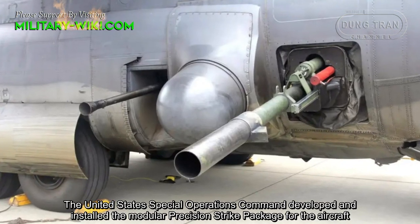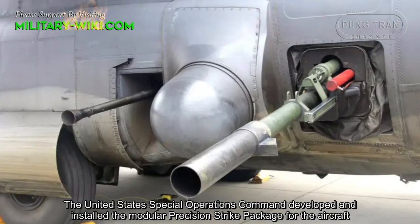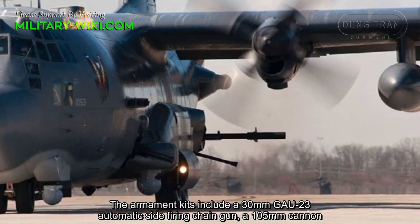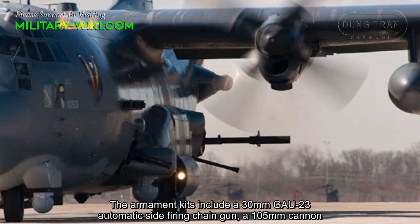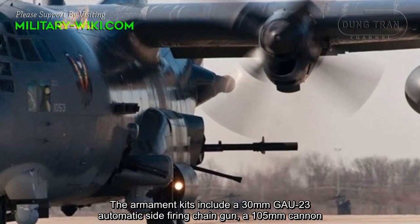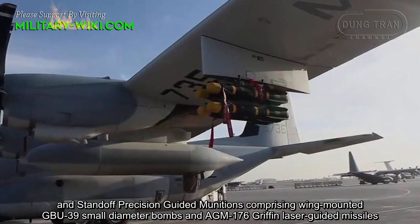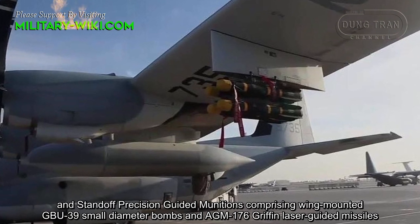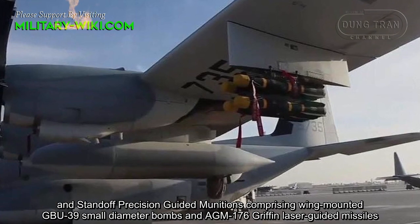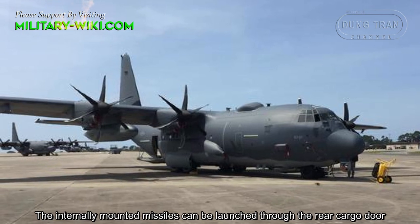The United States Special Operations Command developed and installed a modular precision strike package for the aircraft. The armament includes a 30 mm GAU-23 automatic side-firing chain gun, a 105 mm cannon, and standoff precision-guided munitions comprising wing-mounted GBU-39 small diameter bombs and AGM-176 Griffin laser-guided missiles. The internally mounted missiles can be launched through the rear cargo door.